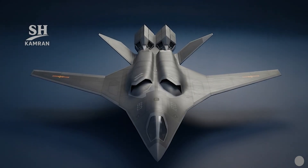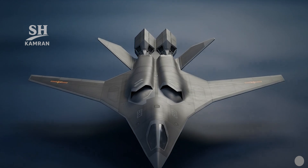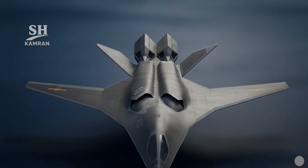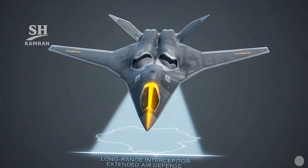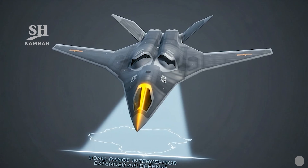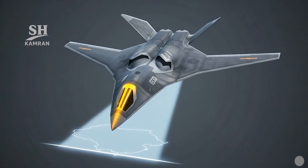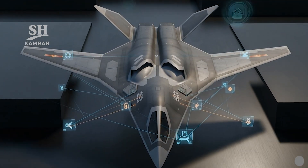Long-range interception against AWACS, tankers, and intruding bombers is possible, extending air defense coverage hundreds of kilometers beyond borders. This degrades hostile air support effectiveness during future combined operations and enables escorting fighters as deep combat air patrols highly effectively.